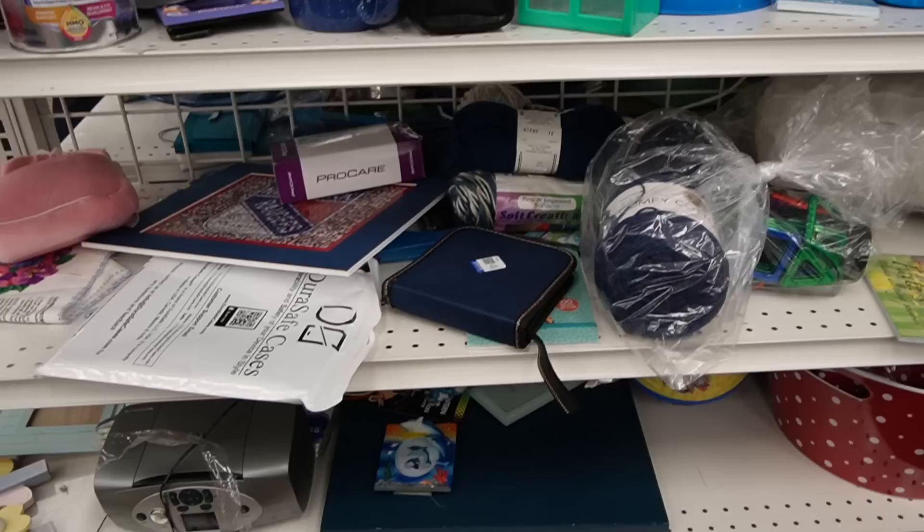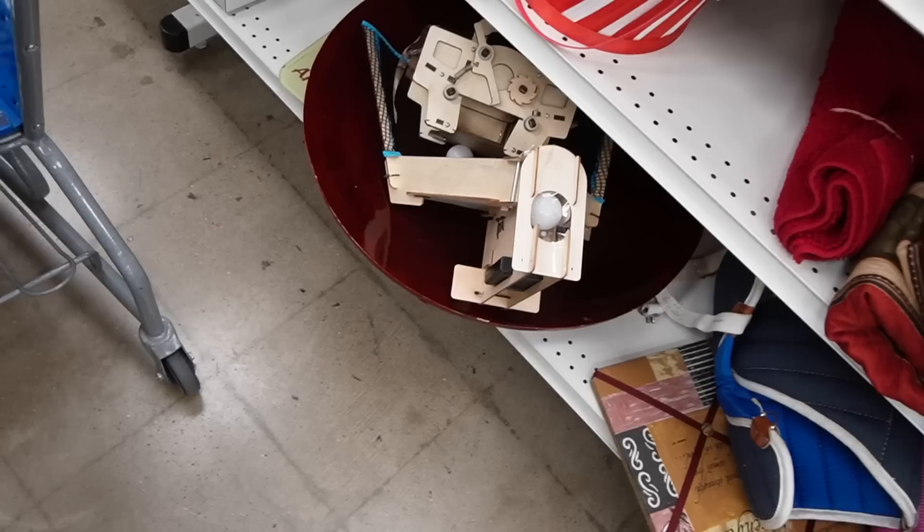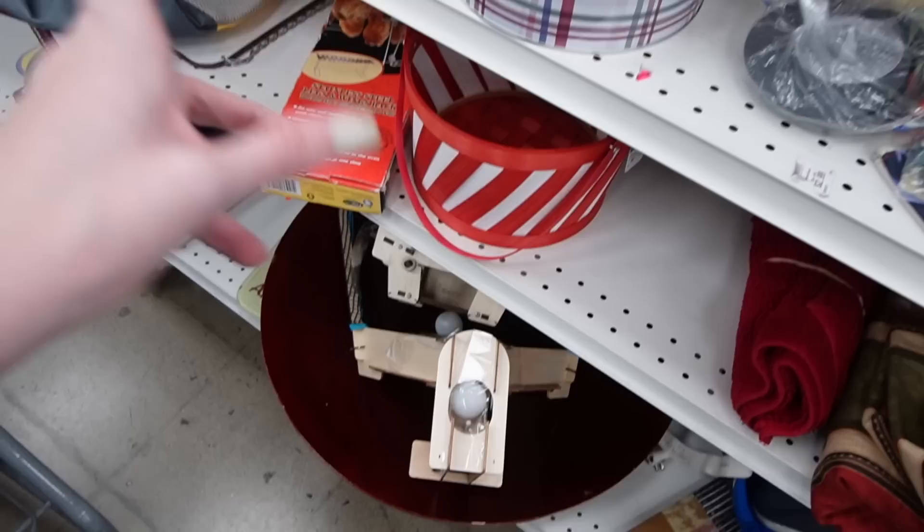As predicted, it is crowded here today. What in the world is this thing? That's crazy looking — something like a build-your-own-robots kit? It's made of soapstone.